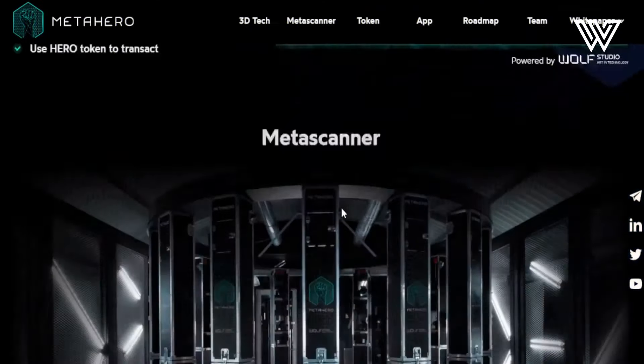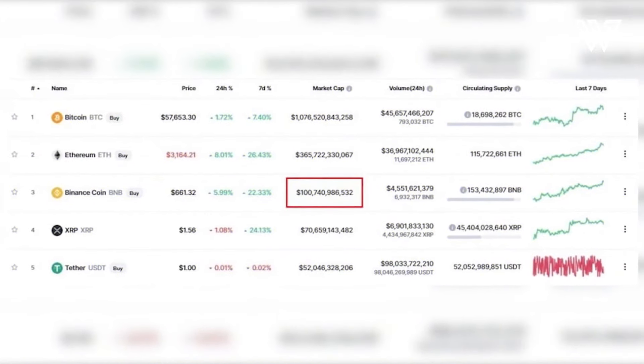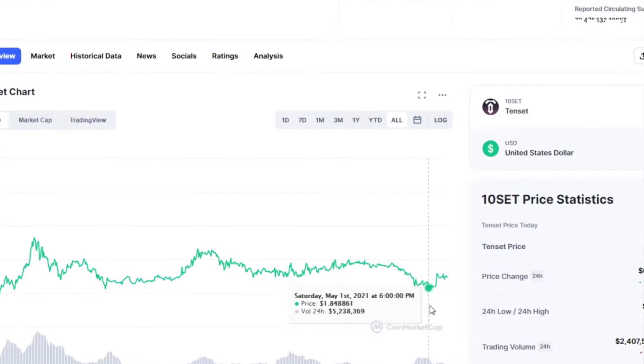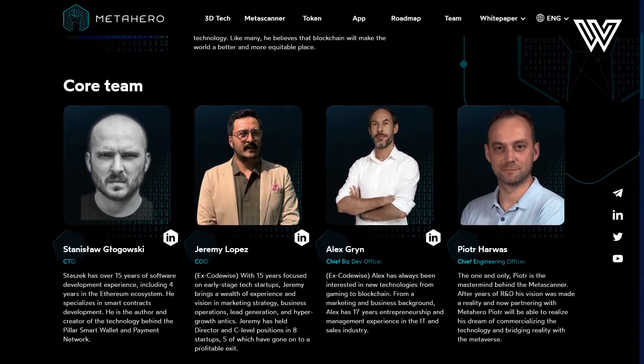MetaHero — an insanely innovative crypto project that will change everything, mark my words. Do you remember one of our previous videos in which we talked about one of the most recent and booming small cap altcoins, TenCet? With incredible growth potential based on its exceptionally innovative design and coming from a brilliant team.